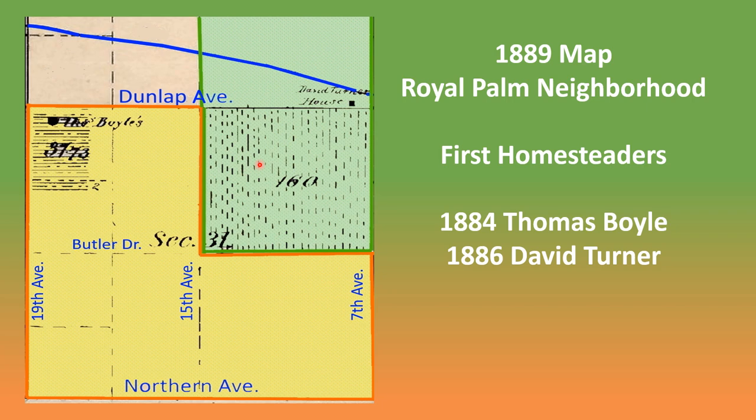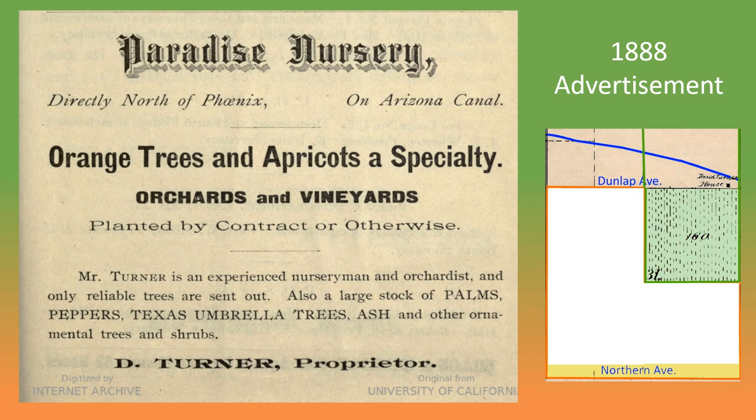The remaining 25% of Royal Palm, shown in green, was homesteaded by David Turner in 1886. Turner was originally from England, but lived in California before moving to Arizona. He located his house near 7th Avenue and Dunlap, just south of the canal.